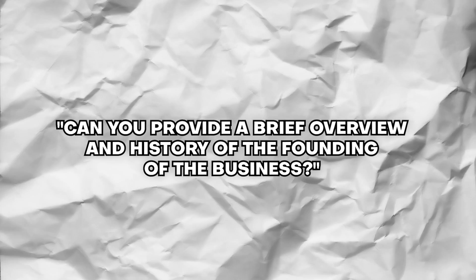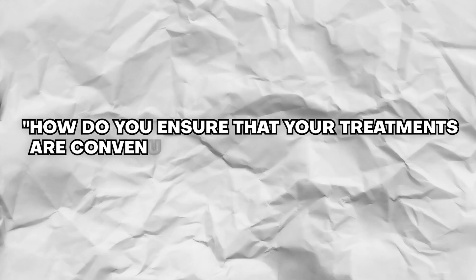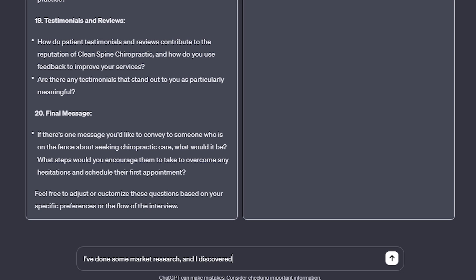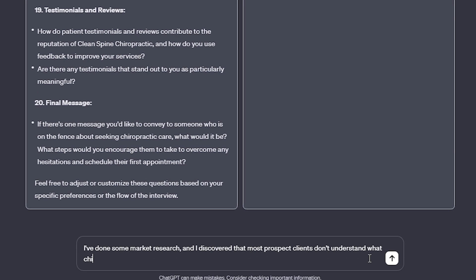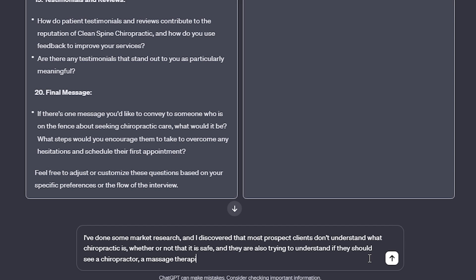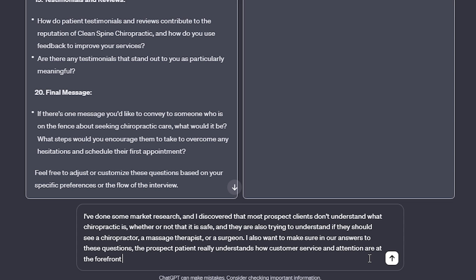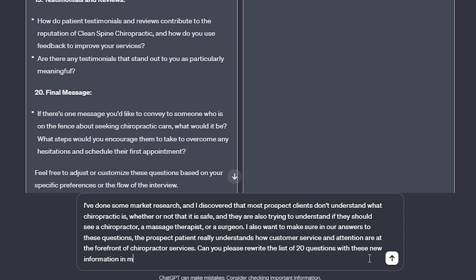A few of the questions it came up with are great, like "Can you provide a brief overview and history of the founding of the business?" or "How do you ensure that your treatments are convenient and affordable for your patients?" From these answers, I can tell ChatGPT to fine-tune them by saying: "I've done some market research and discovered that most prospect clients don't understand what chiropractic is, whether or not it is safe, and they're also trying to understand if they should see a chiropractor, a massage therapist, or a surgeon. I also want to make sure that in the answers to these questions, the prospect patient really understands how customer service and attention are at the forefront of the chiropractor's services. Can you please rewrite the list of 20 questions with this new information in mind?"